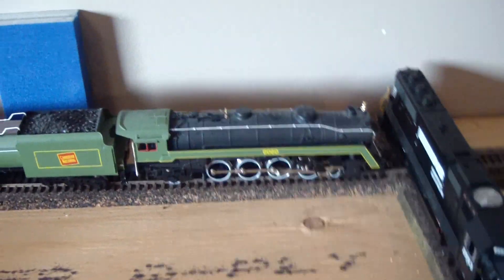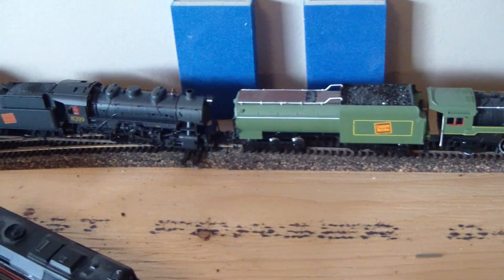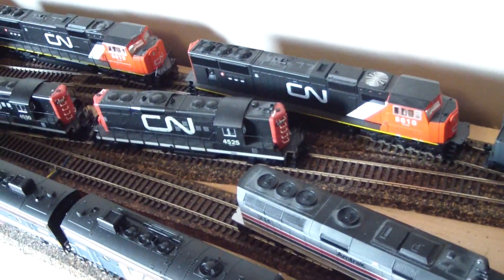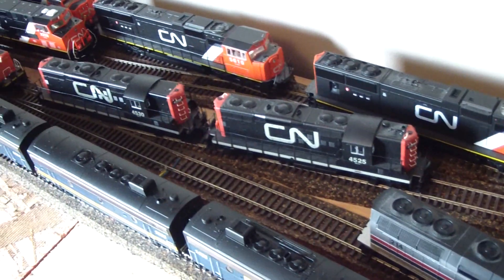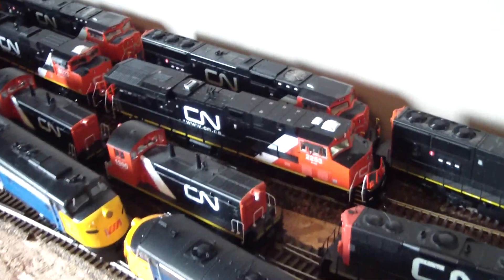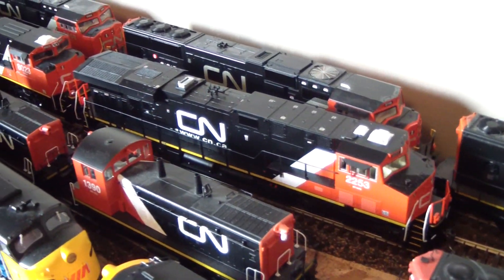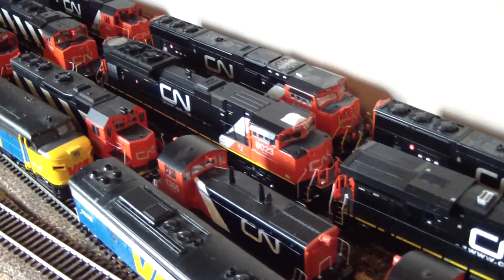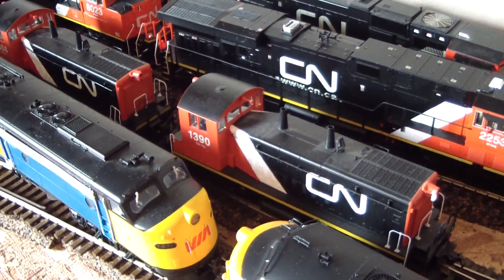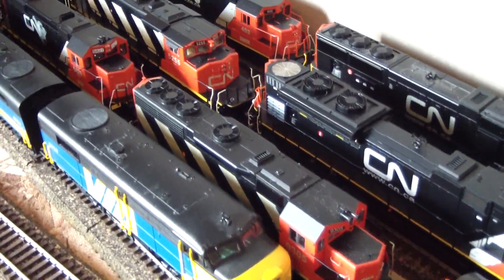Now on to Kent's collection. I have no idea what this beauty is called, but there it is. Then onto his large fleet of SD70s - he's got quite a few of them. Some GP9s, beautiful engines. His new ES44, beautiful engine. His SD70 ACe, a couple SW1500s, and a couple GP38s.